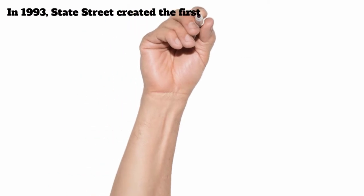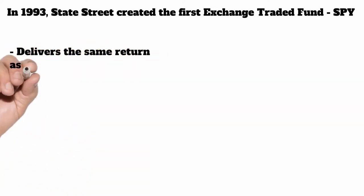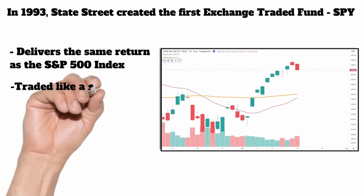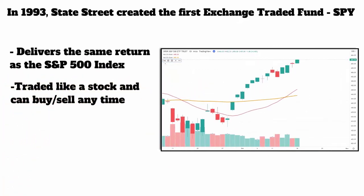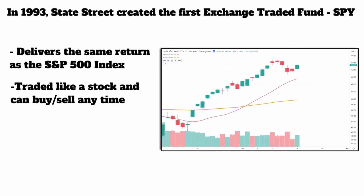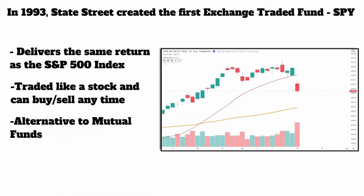In 1993, a firm called State Street created the first exchange traded fund called the SPY, or as it was called, the Spiders. This was developed to deliver the same return as the S&P 500 index. The great thing about these is it was a stock — it wasn't a mutual fund, it wasn't indexed. It could be directly bought and sold like a stock at any time at a really cheap price.